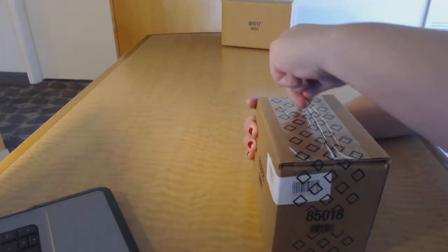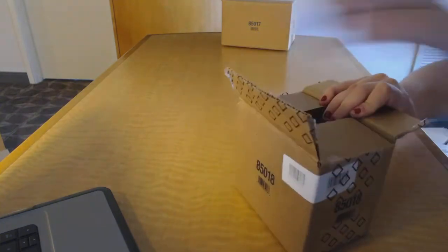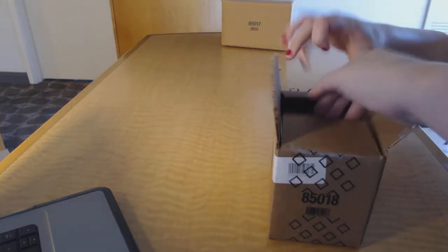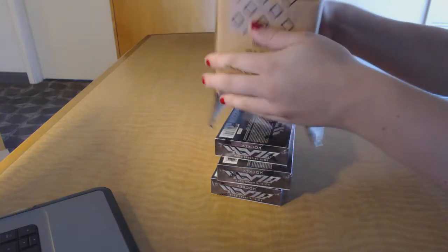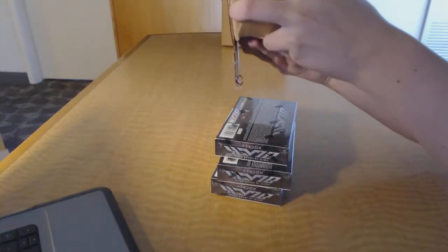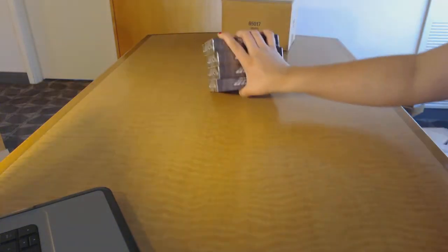Starting off C&C Group Break 7640, we've got the four box case break of Upper Deck Black 15-16. Best of luck, ladies and gentlemen. Here we go.